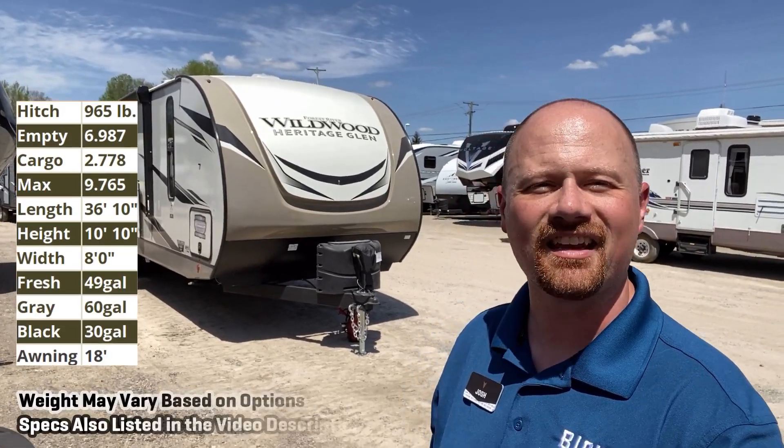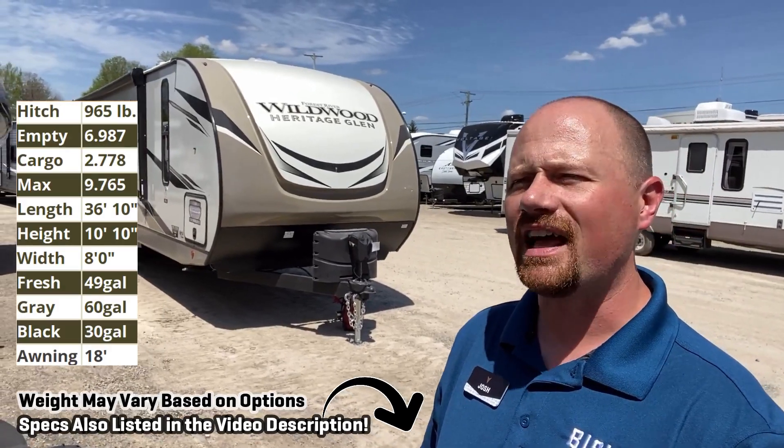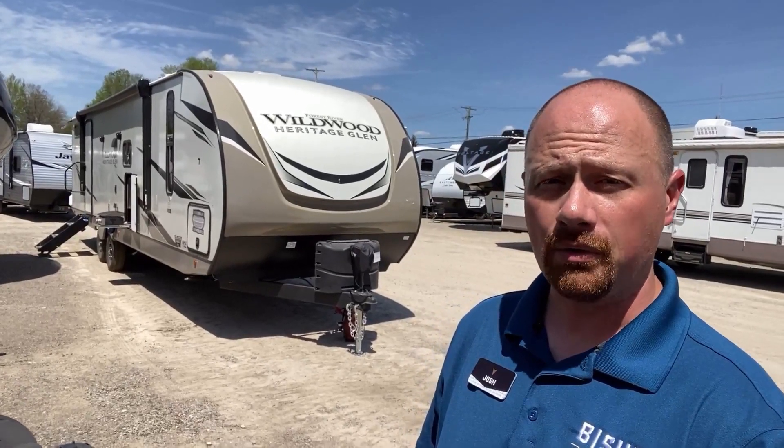Hey everybody, Josh the RV Nerd here at Bish's RV in Coldwater, Michigan today, taking a look at a 29XBHL, which sounds like a more extreme version of the National Hockey League, but with like twice the barbed wire and even more blowtorches.